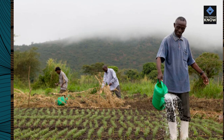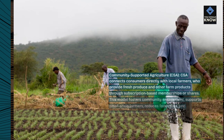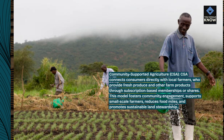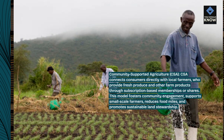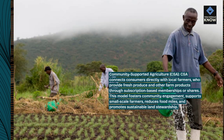Community-supported agriculture, CSA. CSA connects consumers directly with local farmers, who provide fresh produce and other farm products through subscription-based memberships or shares. This model fosters community engagement, supports small-scale farmers, reduces food miles, and promotes sustainable land stewardship.